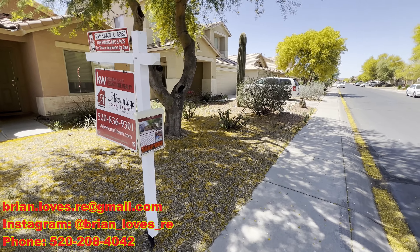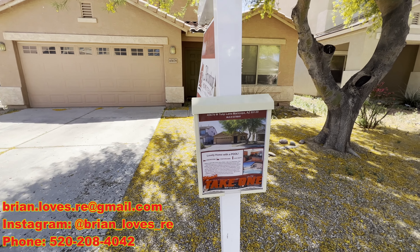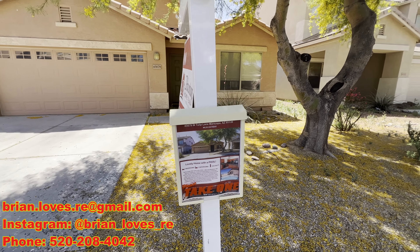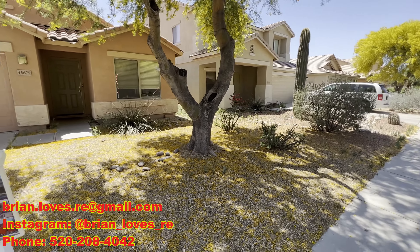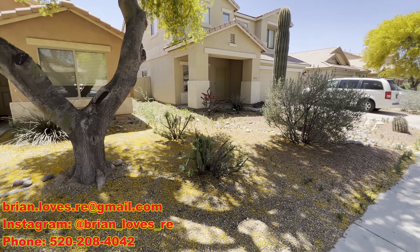The community is Maricopa Meadows and there is an HOA fee of $210 quarterly. The listing agent is Shannon DiBella, and to be upfront and have full disclosure, we're both members of Keller Williams Legacy One. She's a member of the Vantage Home Team and I'm just an independent agent.